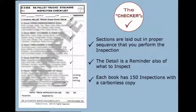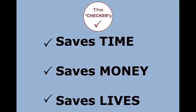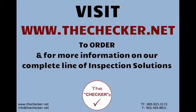Each book has 150 inspections with a carbonless copy — easy, simple, quick, convenient. Saves time, saves money, saves lives. The Checker is your inspection solutions provider — inspect today and prevent an accident tomorrow. Visit thechecker.net to order and for more information on our complete line of inspection solutions.